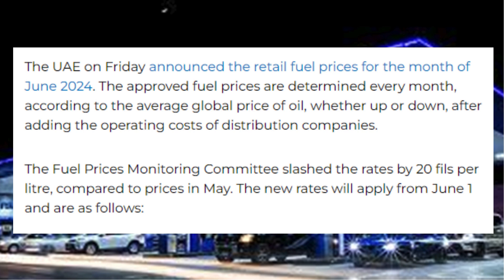The fuel prices monitoring committee slashed the rates by 20 fils per liter compared to prices in May. The new rates will apply from June 1st and are as follows.